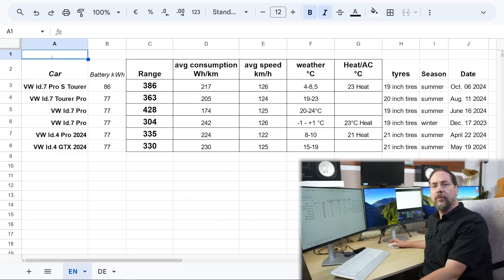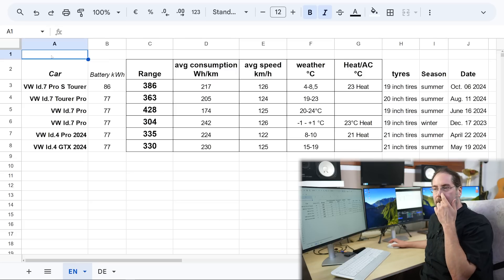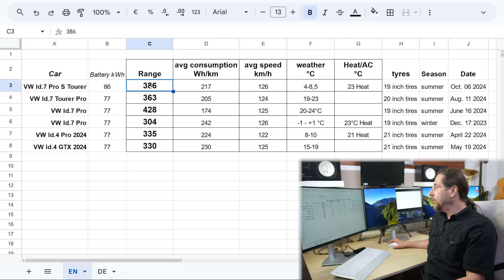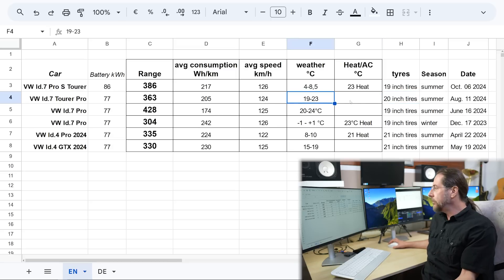Let's compare this range to other similar cars, and we see right away that outside temperature and whether you use heat has an amazingly big impact. Today we had 386 kilometers with 19-inch wheels using heat at 4 to 8.5 degrees. With the Tourer Pro — the smaller battery — I got 363 kilometers of range at 19 to 23 degrees, but those had 20-inch sport tires which use about 10% more on the Tourer, meaning way higher consumption. But that was 19 to 23 degrees with no heat and no AC.